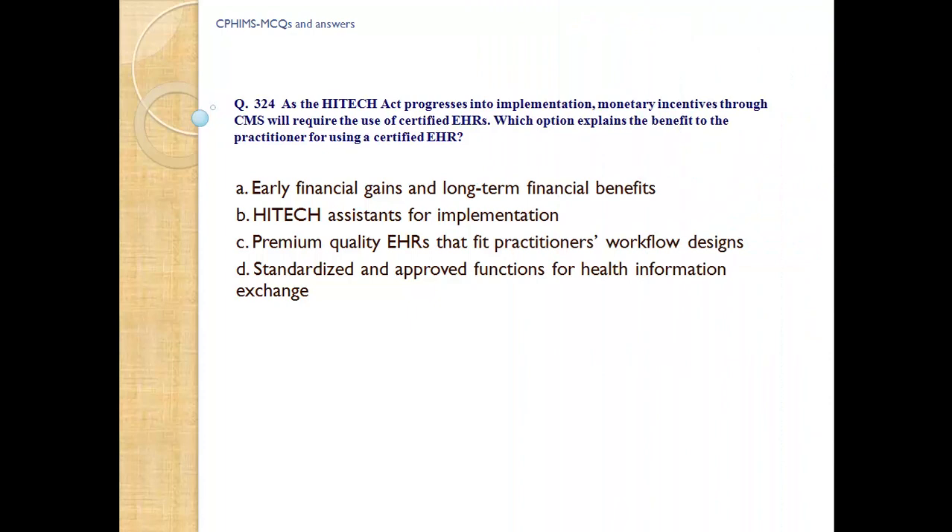Question number 324. As HITECH progresses into implementation, monetary incentives through CMS will require the use of certified EHRs. Which best explains the benefit to the practitioner for using certified EHR? A) Early financial gain and long-term financial benefits, B) HITECH assistance for implementation, C) Premium quality EHRs that fit practitioner workflow, D) Standardized and approved functions for health information exchange. Answer: D, standardized and approved functions for health information exchange.